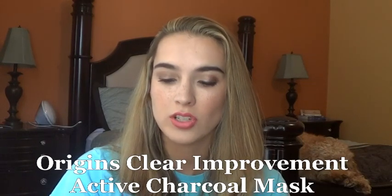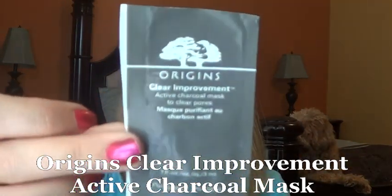The next sample I used up was another Play by Sephora. This was the Origins Clear Improvement Active Charcoal Mask. I have a bigger deluxe sample or small full-size version of this as well. For me, this is just a charcoal mask. I don't think once I finish my bigger size that I will go out and get it. It was nice — it dries evenly — but I don't find a lot of great benefits personally with using a charcoal mask, so I wouldn't go out and get this again.